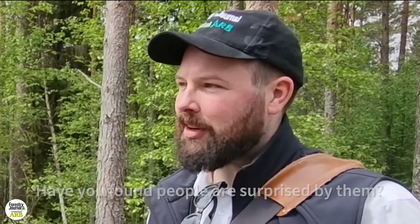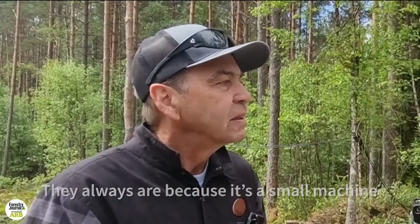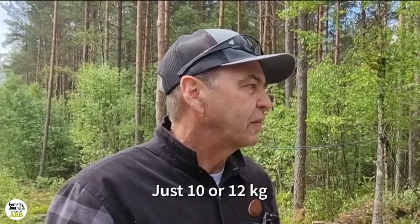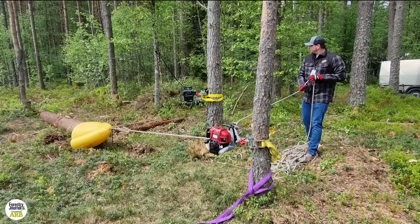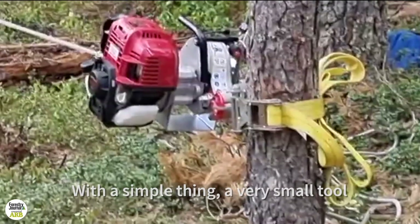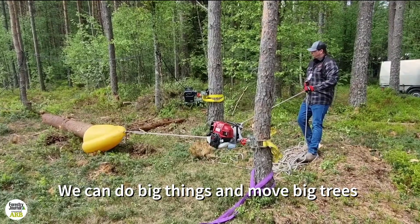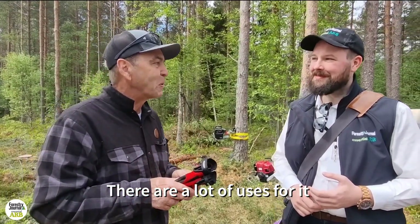Do you find people are surprised by what it's capable of? They always are, because it's a very small thing, you know, 10 or 12 kilos. And you can pull a ton in a straight line or direct line. But with a couple of pulleys, you can double, triple, or probably quadruple the power. So with a simple, very small tool, you can do big things — move big trees, rocks, boats, there's a lot of different applications.